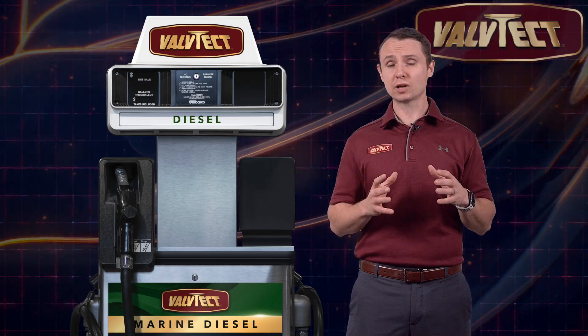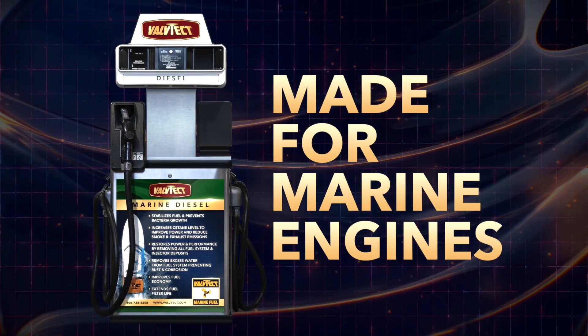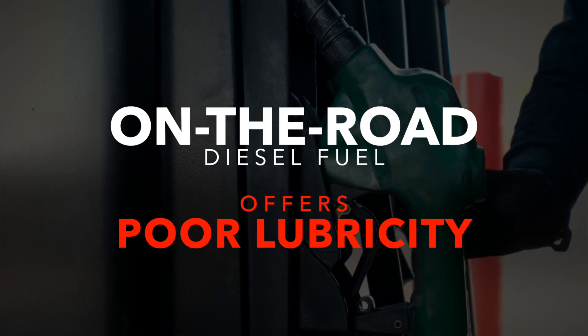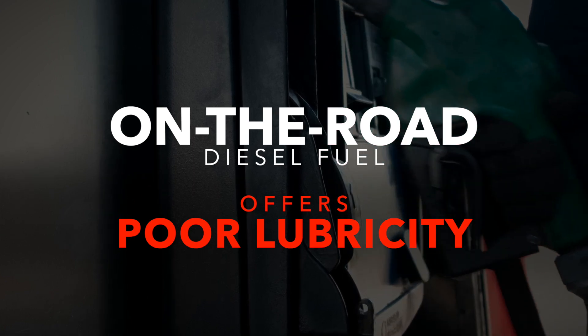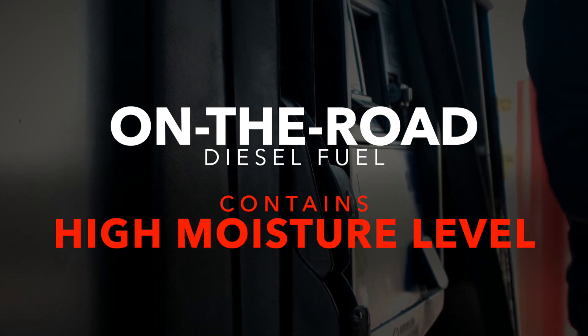For diesel-powered marine engines, Valtech Marine Diesel Fuel offers an advanced formulation of diesel fuel that doesn't destabilize like on-the-road diesel fuel. On-the-road diesel fuel offers poor lubricity and contains a high moisture level, which leads to bacterial growth in the fuel.